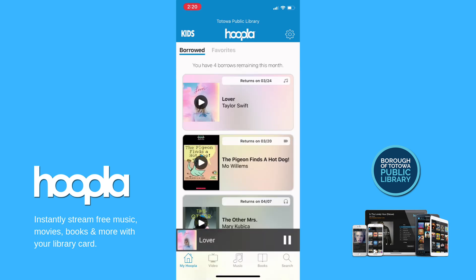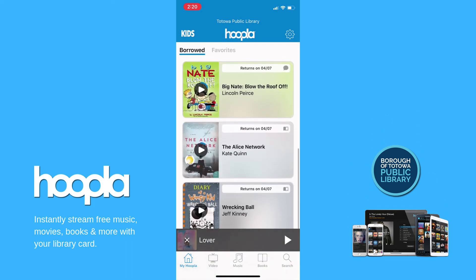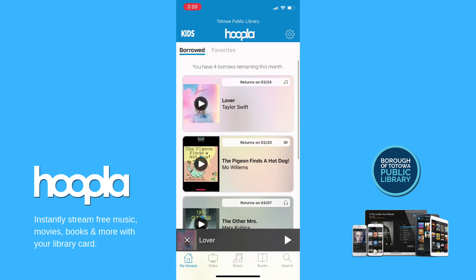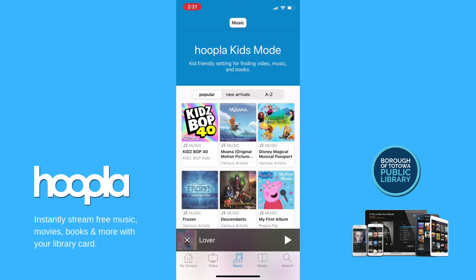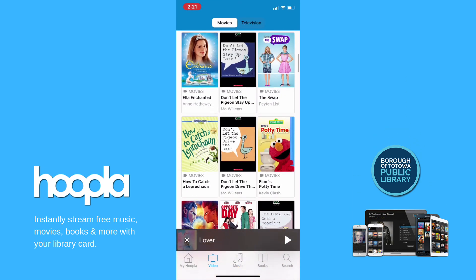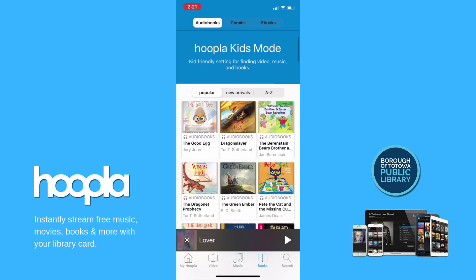Under My Hoopla, you can also see your current borrows and how much time you have left in the loan period under Borrowed. These digital titles will return automatically at the end of the loan period. Under Settings, you can choose to switch your Hoopla to Kids Mode, a setting designed to make discoverability of children's content easier for parents and kids.